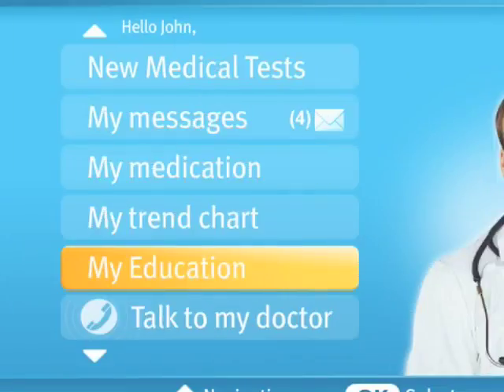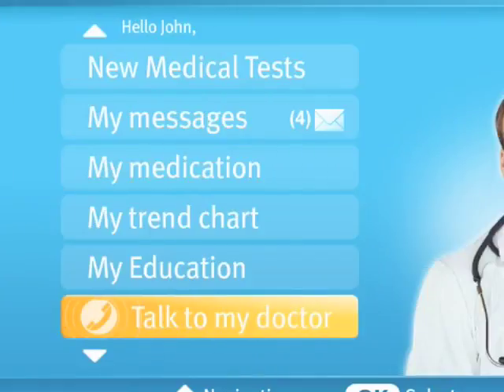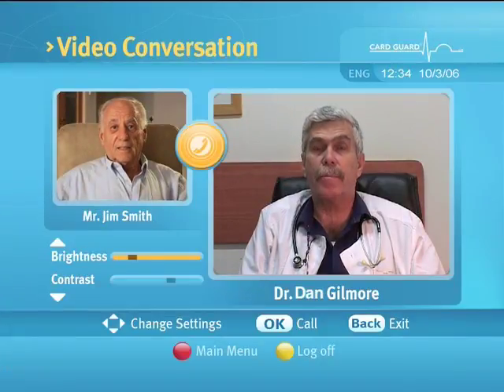'My Trend Chart' lets you view your vital signs over a period of time in a chart format. 'My Education' lets you read articles or view movies relating to your medical condition. 'Talk to My Doctor' lets you interact face-to-face through a video conferencing session with your doctor at the medical center.